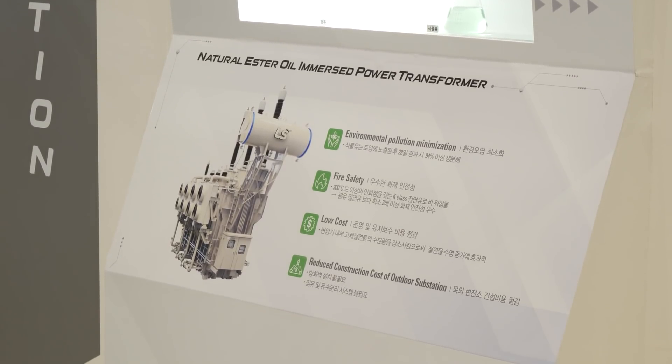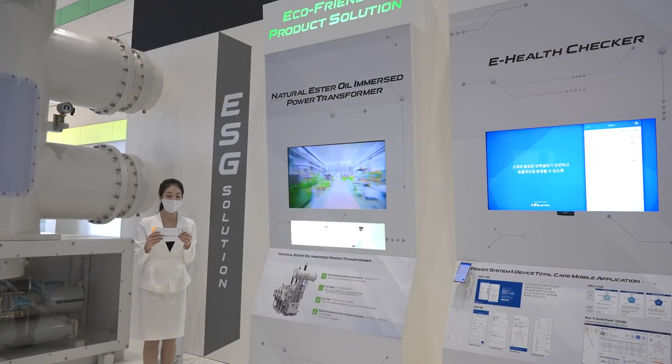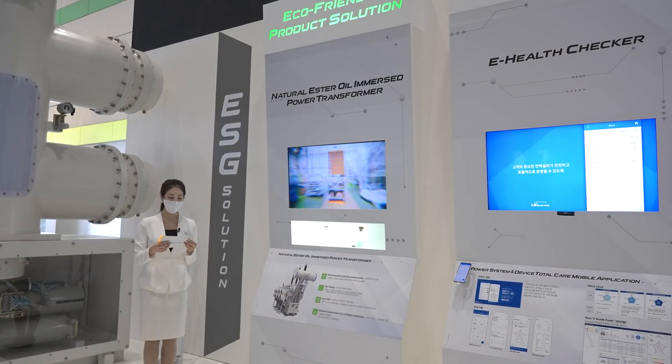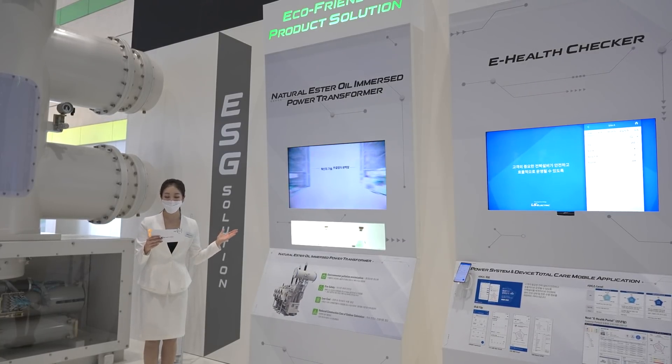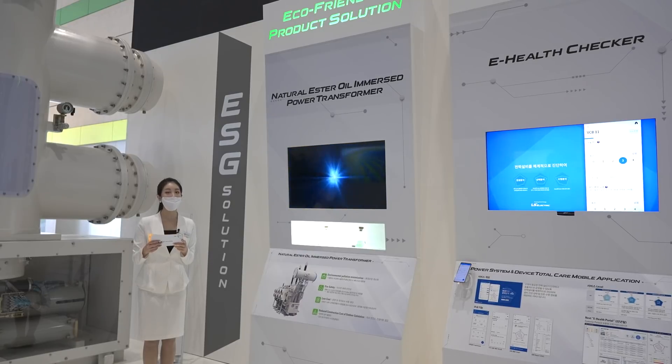In addition, the lifespan of the transformer is extended twice as long as the conventional transformer. Please pay attention to LS Electric's vegetable oil-based transformer, which will help accelerate the arrival of the low-carbon, eco-friendly future.